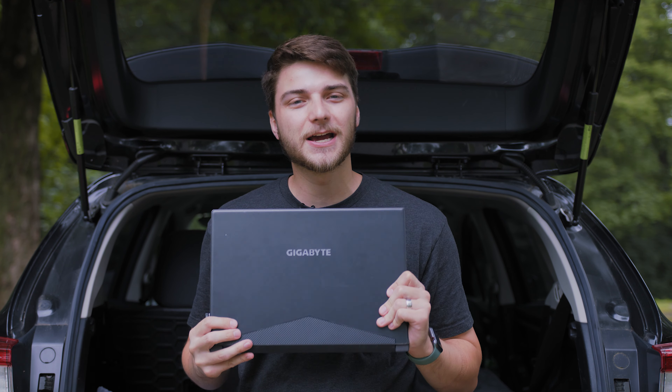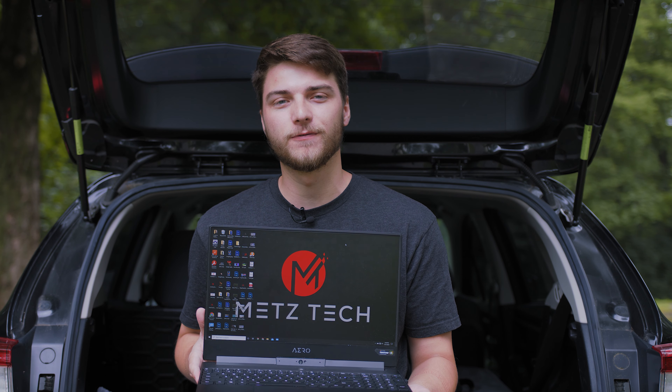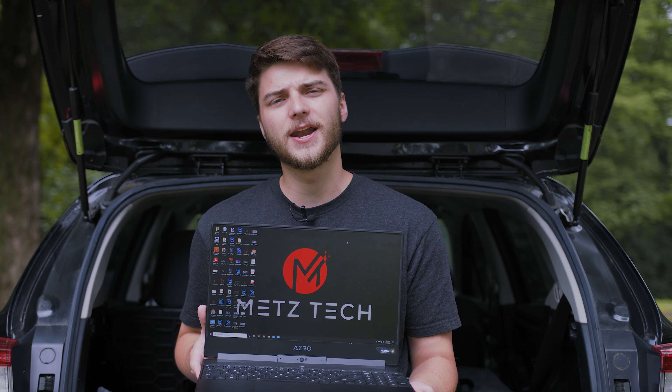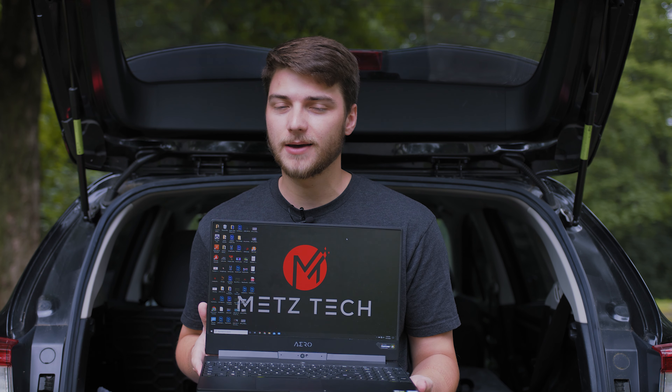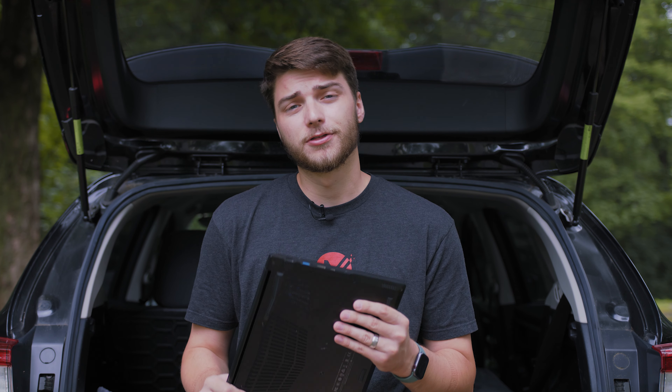Next I have my laptop, the Gigabyte Aero 15x. It has a 1080p 144 hertz display, a full RGB keyboard, some awesome IO ports, an i7 8750H at 2.2 gigahertz, and a GTX 1070 Max-Q inside. This is an awesome laptop for what I do, which is mainly editing with a little bit of gaming on the side. That 144 hertz display is great for gaming and not too bad for editing either. It does have awesome IO: three USB 3.0 ports, ethernet port, full-size HDMI, Thunderbolt, headphone jack, USB-C port, and a super fast SD card slot which I don't need an adapter for.